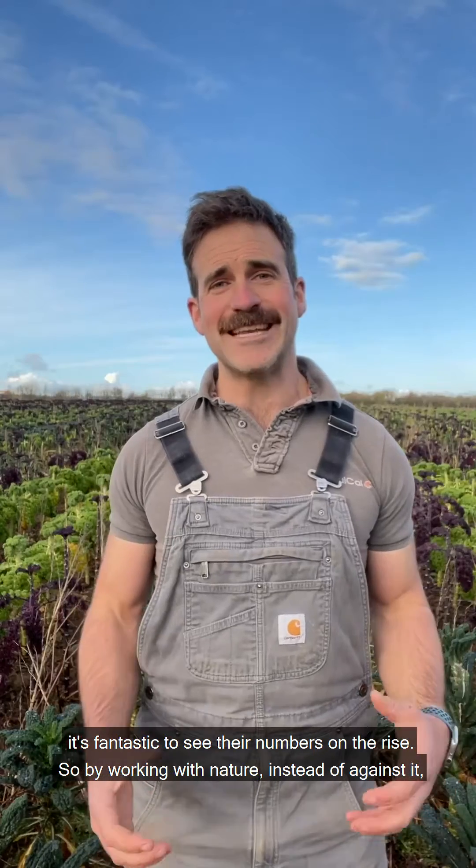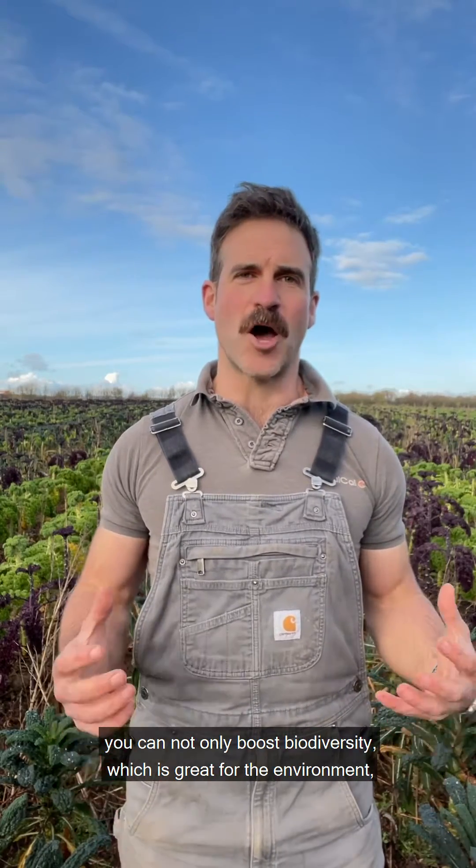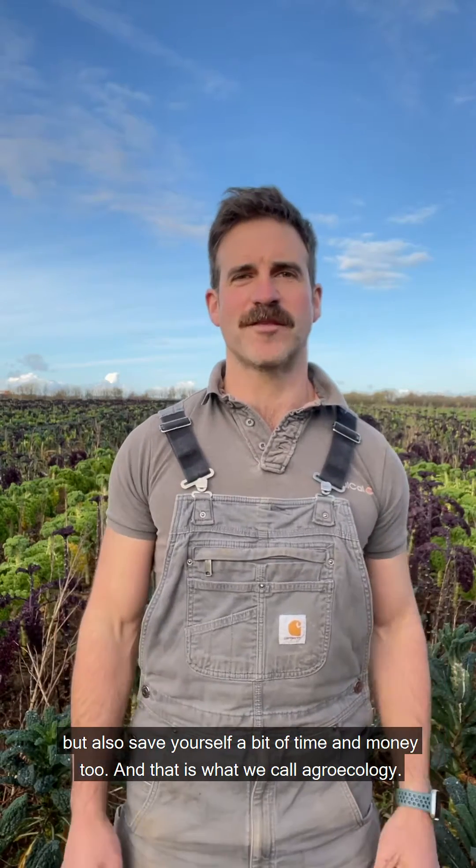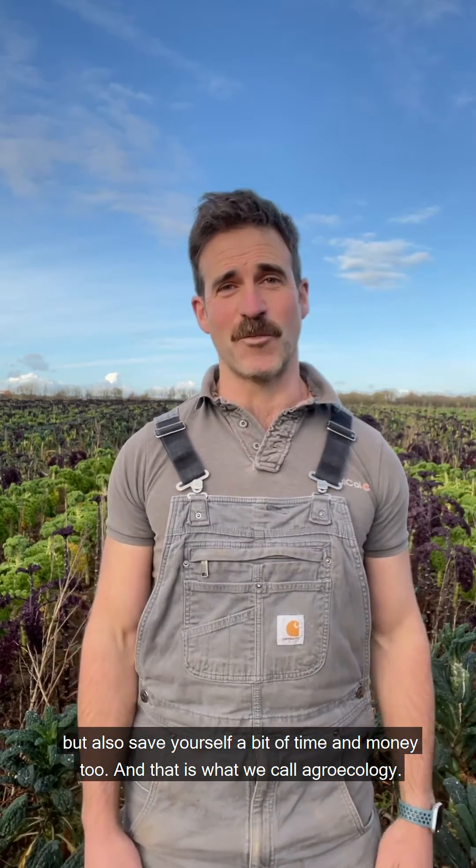So by working with nature instead of against it, you can not only boost biodiversity — which is great for the environment — but also save yourself a bit of time and money too. And that is what we call agroecology.